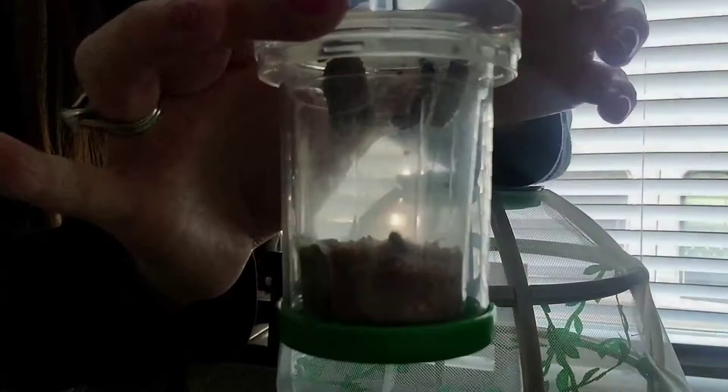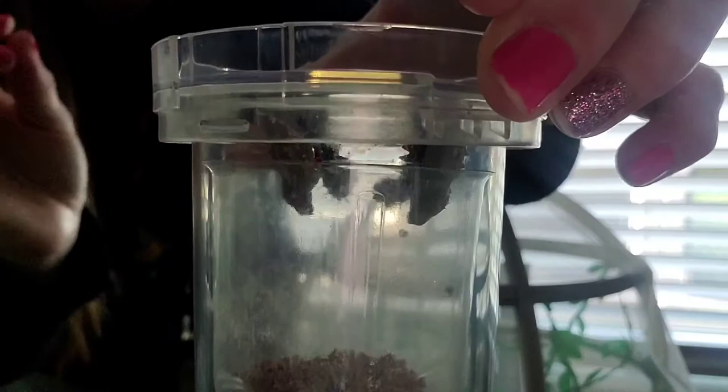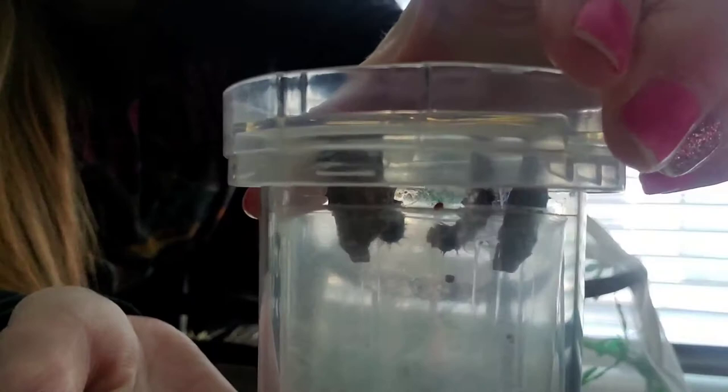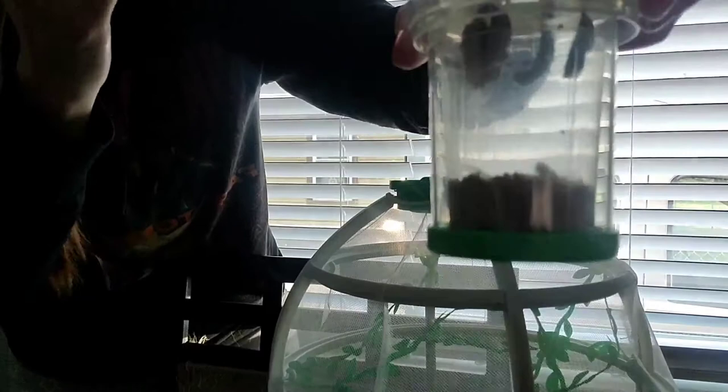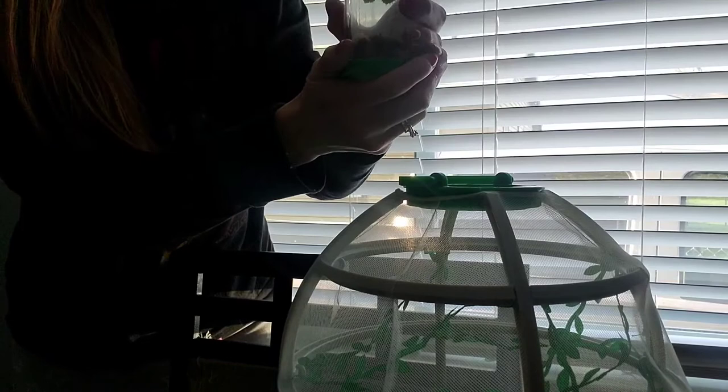They're just wiggling away! All right guys, they are finally all hanging up top. We have three inside their chrysalis and two that are hanging getting ready to make theirs. It's definitely time to remove the bottom so that once they come out of their chrysalis they're able to fly out into their enclosure.